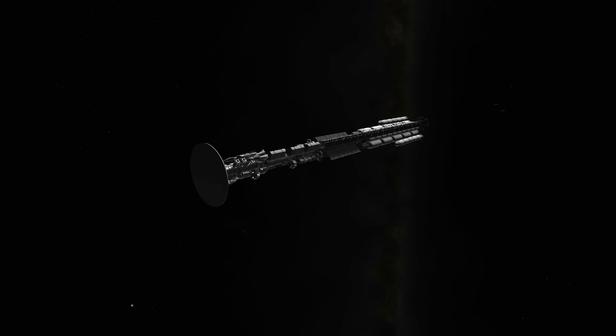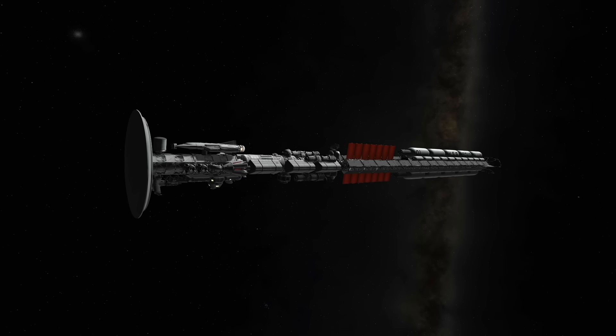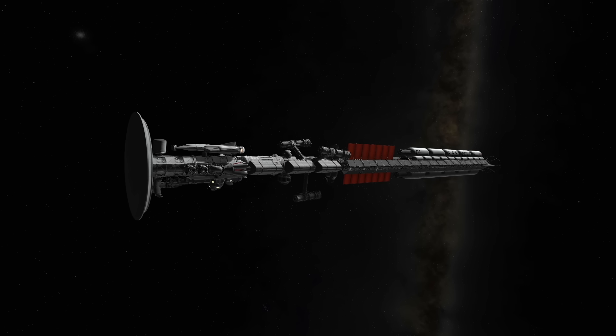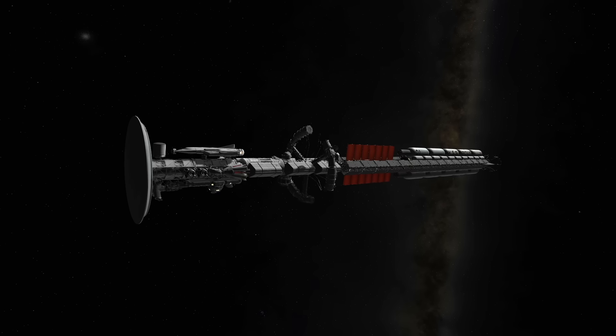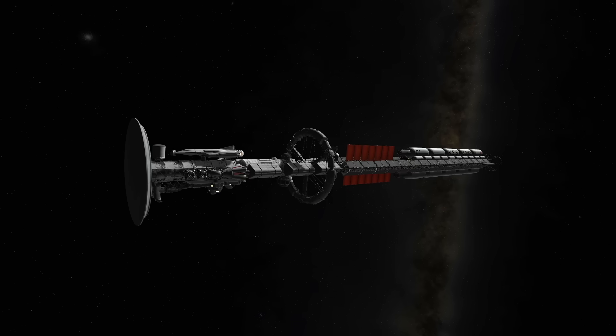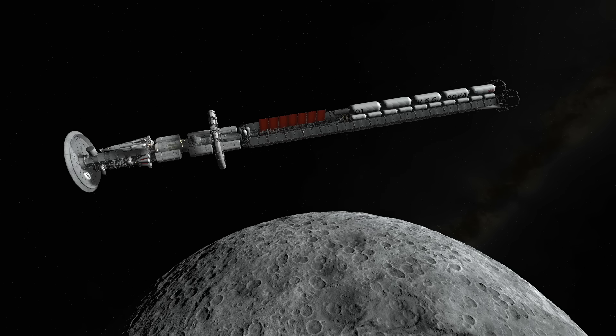I'm really happy with how that MUN spaceport turned out, and I'm excited to use it for more ISVs in the future. We're now in orbit around the MUN, so we'll detach those launch boosters and ignite our antimatter engines for the first time to get out of the way, where we can deploy our centrifuge. Once the centrifuge is operational, it can be spun up to give our crew a feeling of gravity, which will be really beneficial while we're not under acceleration during this multi-year journey through deep space.